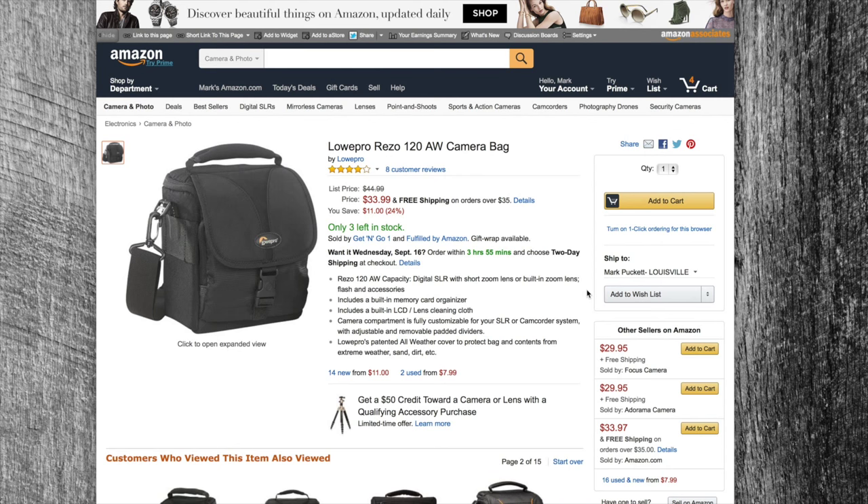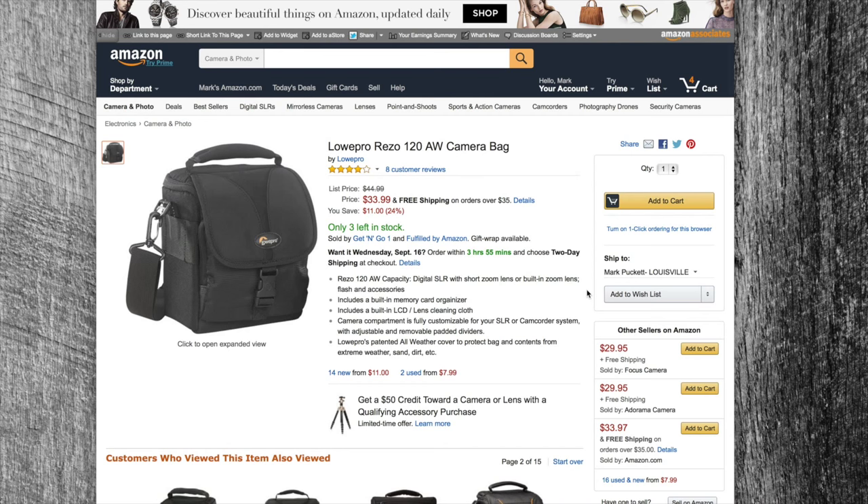The next item up on the list is the Lowepro Rezo 120 AW camera bag. I happen to have the Lowepro 170 AW camera bag — I've had it for about three or four years since I moved over to Sony. My cameras and lenses have gotten so much smaller and lighter, I can fit so much stuff in the 170. The 120 is going to be a bit smaller, but if all you have is one or two small camera bodies and maybe a medium-size zoom and one flash, you should be good to go.